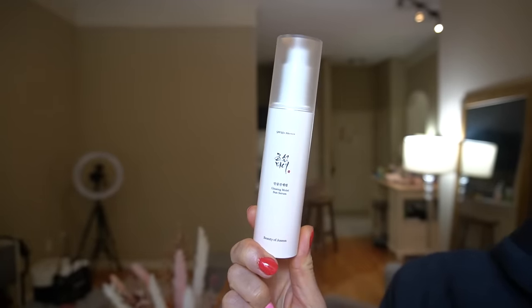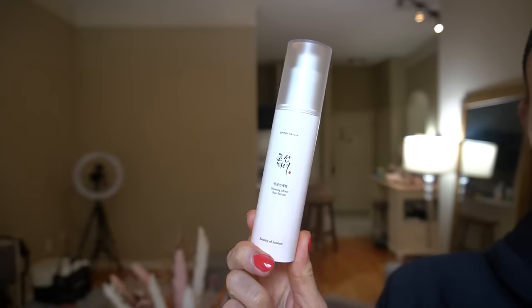I also finished up this Beauty of Joseon sunscreen — I rather enjoyed this, though it wasn't mind-blowing. I prefer their other sunscreen a little bit better; this one isn't wildly different but was pretty nice. The Ginseng Moist Sun Serum has very good filters, SPF 50, PA 4+, and is nice and light in consistency. But personally I just prefer their original formula and would go back to that. I have a backup and one in progress, but this is not one I would necessarily repurchase.